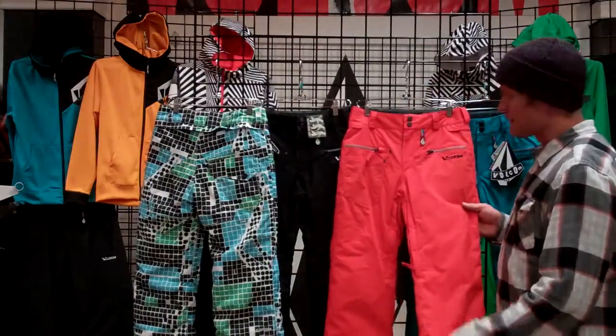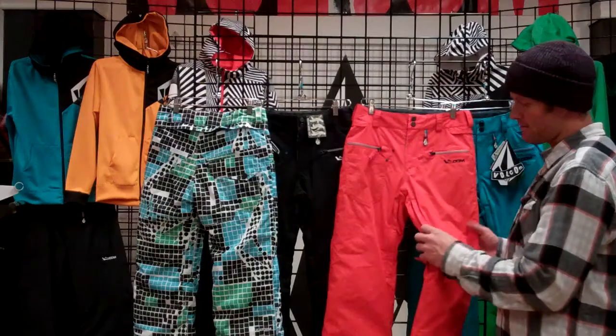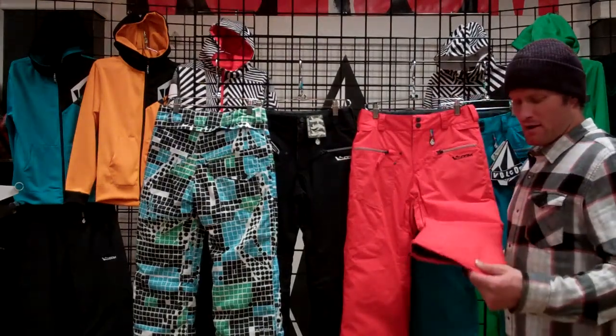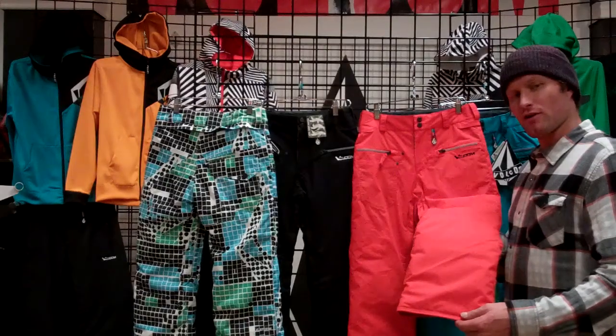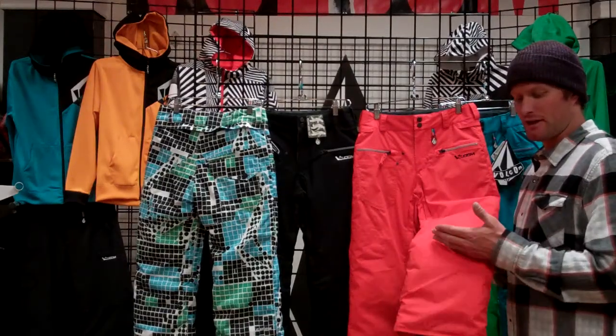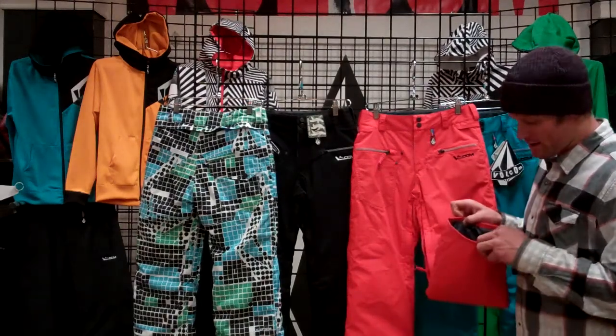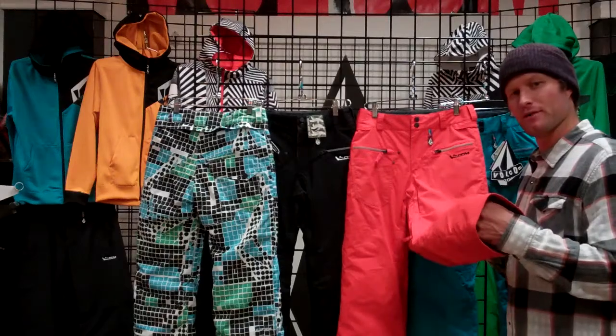Great fill on the inside of the leg, hand warmer pockets, rear back pocket, mesh back venting on the inside of the leg, and not to mention our patented grow tech technology which allows you to lengthen the pant leg as your little guy grows throughout the season, with a powder skirt on the bottom to keep the snow out of your boots.